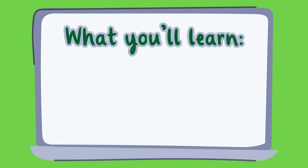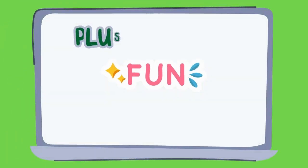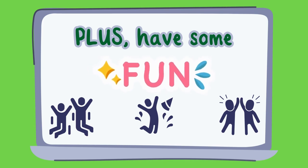By the end of this video you'll know all about the plant cell structures and how they work together to keep plants thriving. Plus we'll have some fun questions as we go along, so stay tuned.